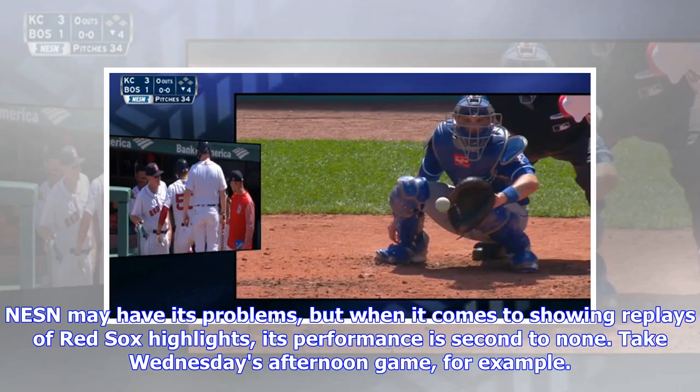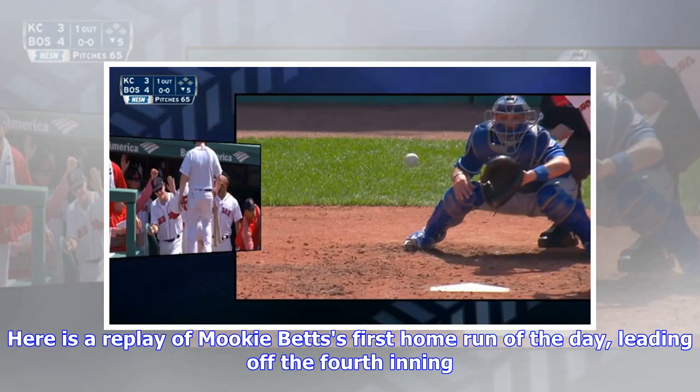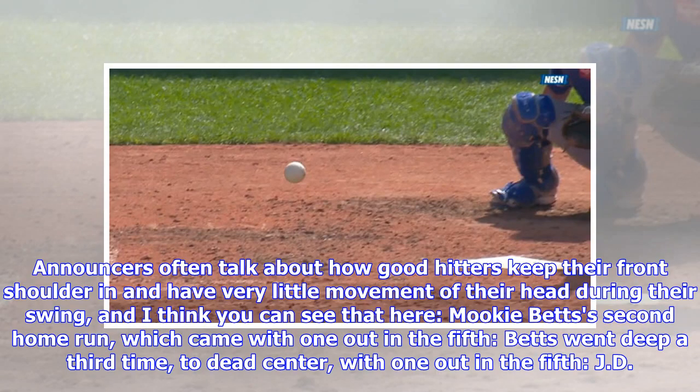NESN may have its problems, but when it comes to showing replays of Red Sox highlights, its performance is second to none. Take Wednesday's afternoon game for example. Here is a replay of Mookie Betts's first home run of the day, leading off the fourth inning. Announcers often talk about how good hitters keep their front shoulder in and have very little movement of their head during their swing, and I think you can see that here.